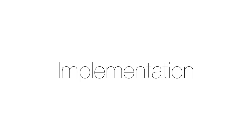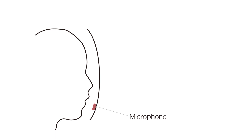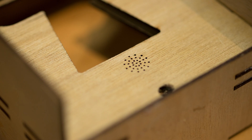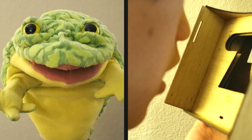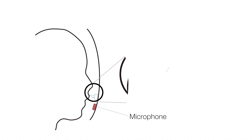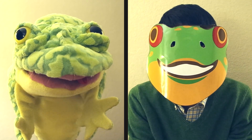Our mask-type device prototype captures voices and facial movements. Inside the mask device, we have a microphone to record performers' voices. A photo reflector is for detecting the different states of opening and closing of a performer's mouth.